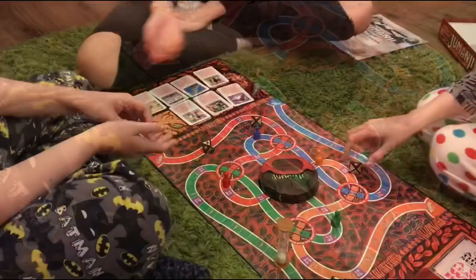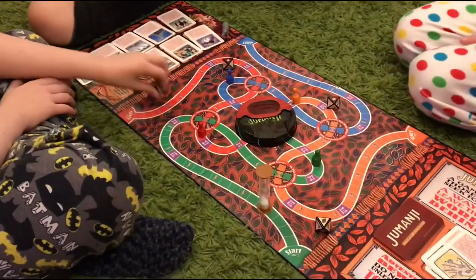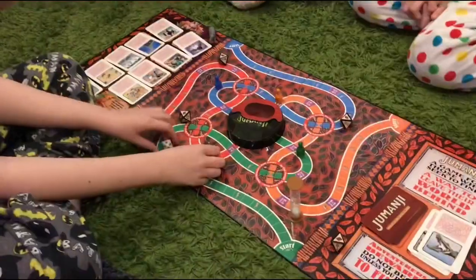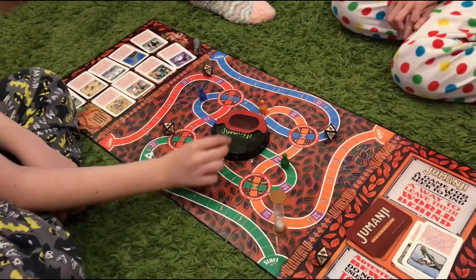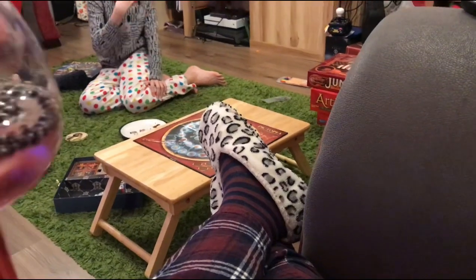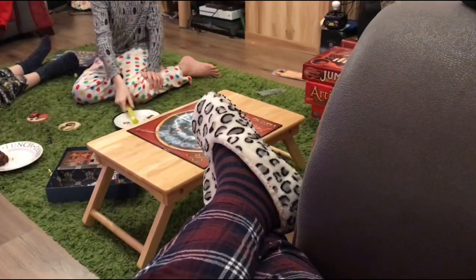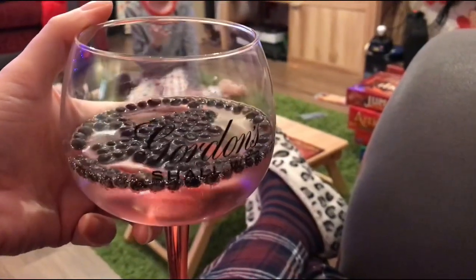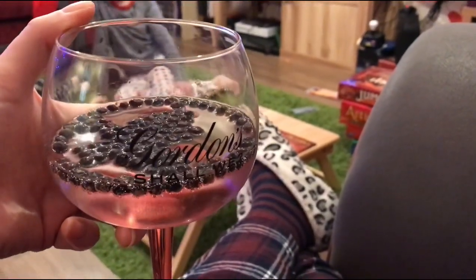I'm two away from winning. We might never get out of this game. Jumanji! I'm going to say Happy New Year now, guys - all curled up in our pyjamas, playing board games and finishing off the evening with a gin and tonic.